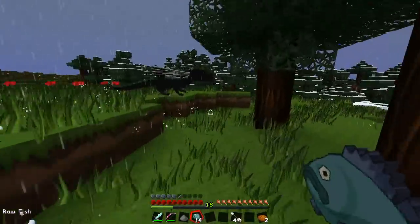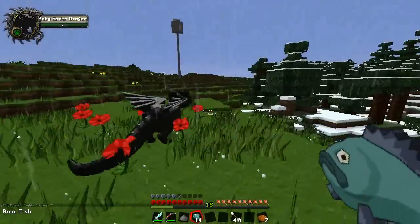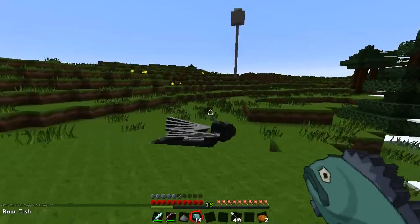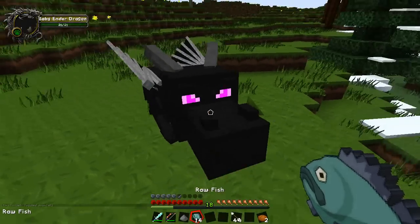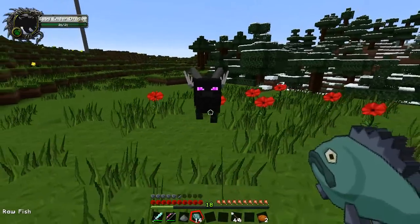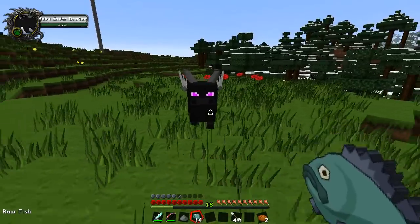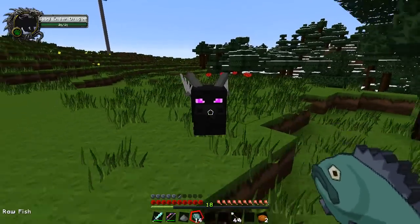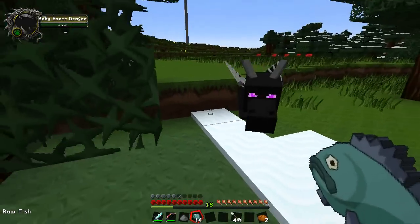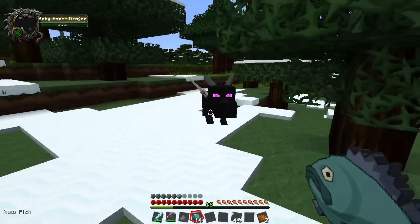Hey, come back here little man - he's running away! You're going the wrong way, come back! Oh, we need to catch his attention with the fish. I can't go too far or else he turns around and runs away. Trust me, you will be happy when we get there because there are loads of other dragons you can play with. Did you get your dragon egg, Scott? Yeah, you did - okay cool.